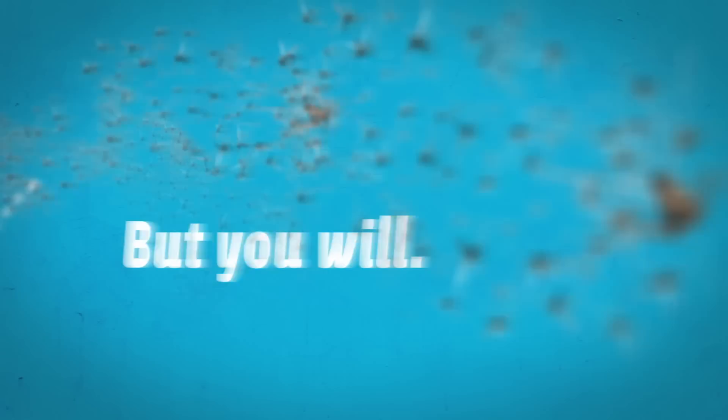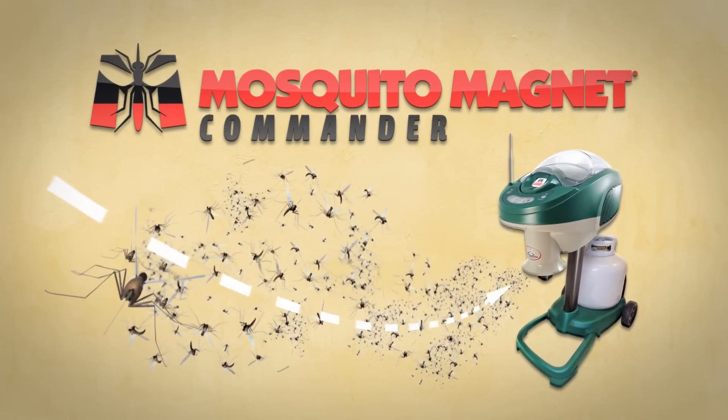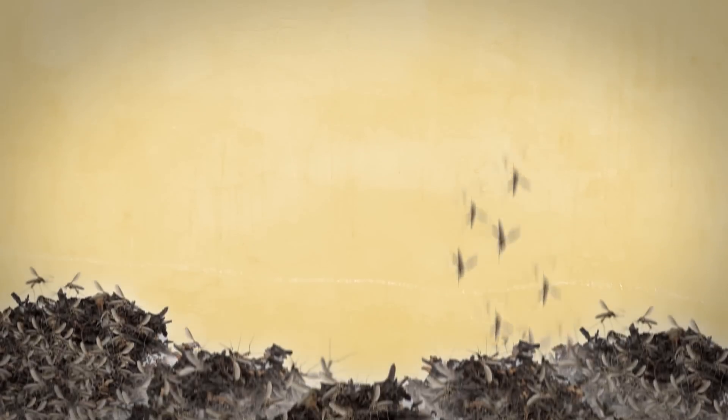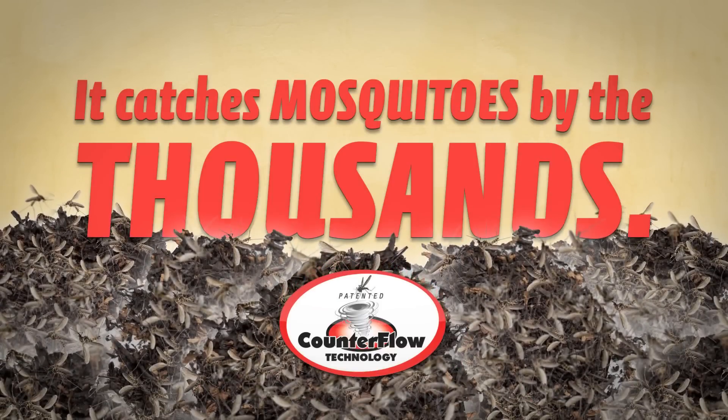Mosquitoes won't know what got them, but you will, and in real time. Introducing the new wireless-enabled Mosquito Magnet Commander, the most advanced mosquito trap ever. The Commander does just what you've come to expect from Mosquito Magnet — it catches mosquitoes by the thousands with its patented CounterFlow technology.